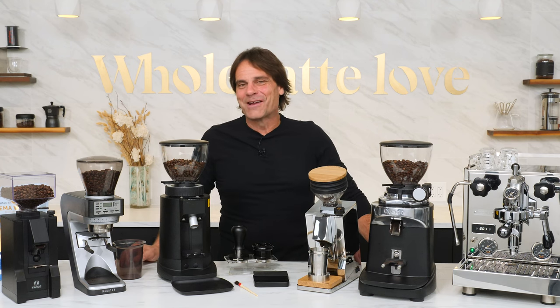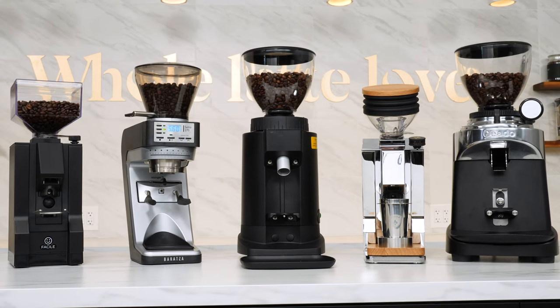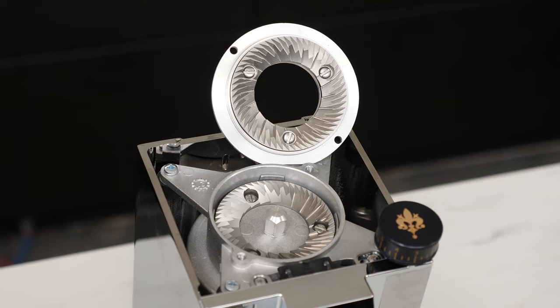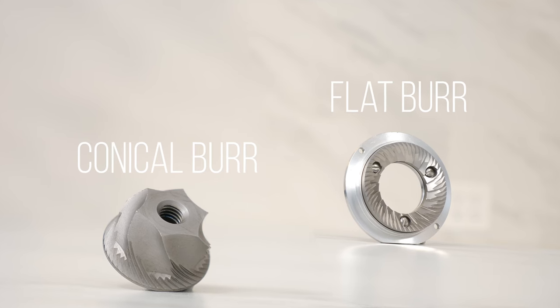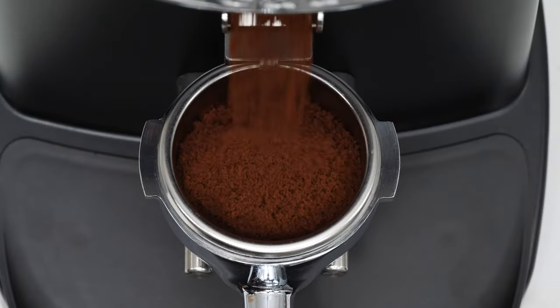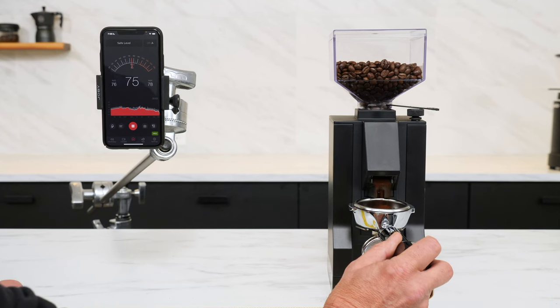Hey espresso lovers, Mark here from Whole Latte Love. In this video, I'll take a look at our top five favorite espresso grinders of 2022. I'll cover their key features and help you decide which best fits your needs. Towards the end of the video, I'll have test results for all our picks for grinding speed, sound level, and grind retention.